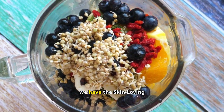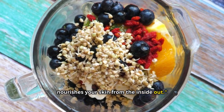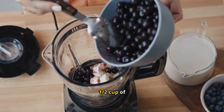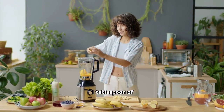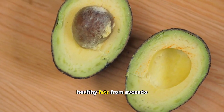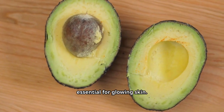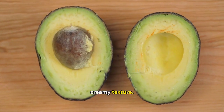Last but not least, we have the skin-loving smoothie, a blend that nourishes your skin from the inside out. One half avocado, half a cup of blueberries, one tablespoon of flax seeds, one tablespoon of almond butter, and one cup of coconut milk. This smoothie is rich in healthy fats from avocado and flax seeds, which are essential for glowing skin. Blueberries add a burst of antioxidants, and almond butter gives it a creamy texture.